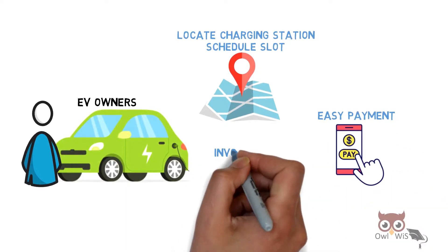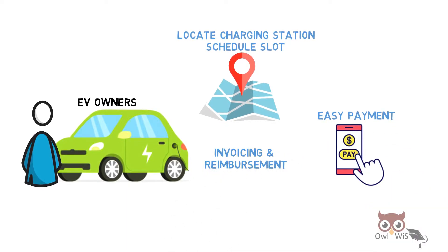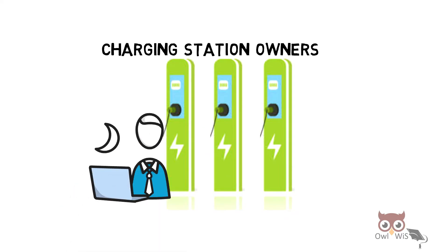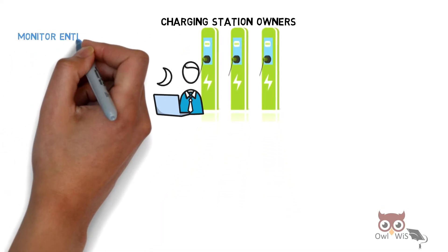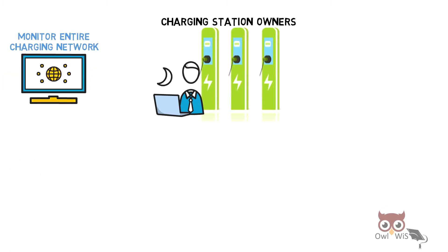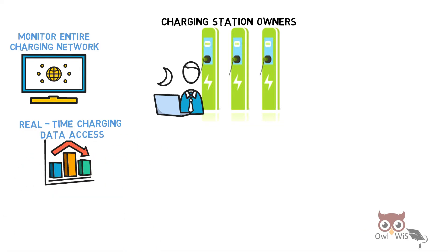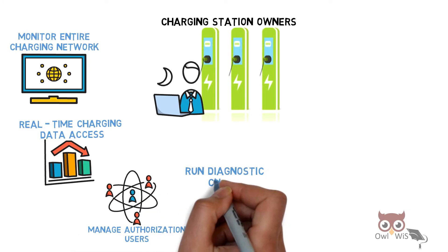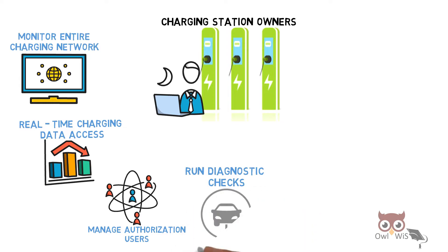Automatic invoicing and reimbursement are also provided. From a charging station owner's perspective, it helps to monitor the entire charging network using web-based applications, provides real-time charging data access, and helps to manage authorization of users. It also runs diagnostic checks.